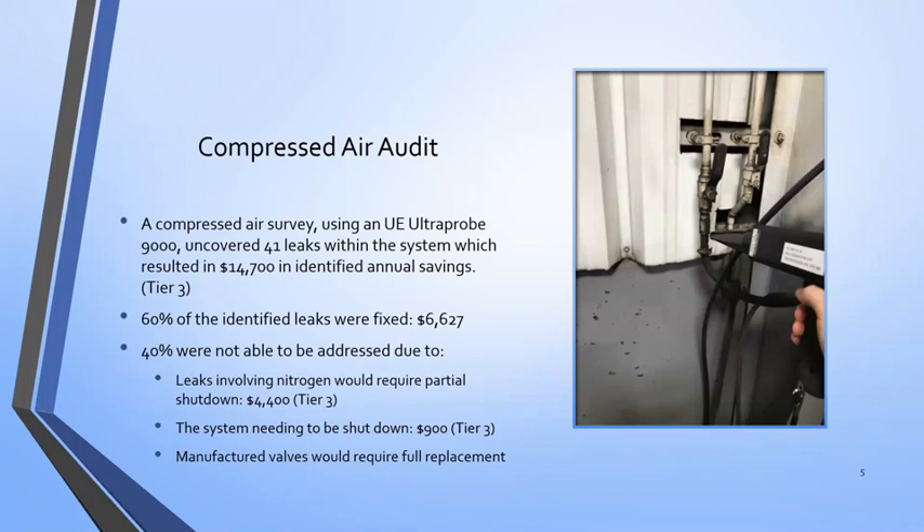Working with maintenance, I was able to get 60% of those fixed. Some of those, such as leaks that involve nitrogen, required an actual process shutdown, which wasn't able to happen while I was there. There are still some savings available to them, but just from that 60%, about $6,600 annually, just from preventing these leaks. There's also an interesting side note — a lot of these are small leaks that add up.